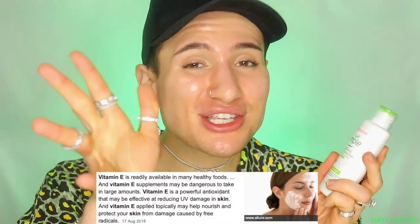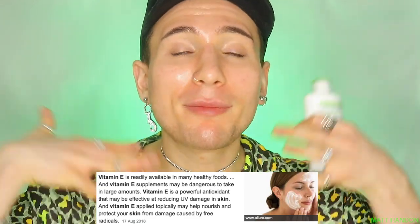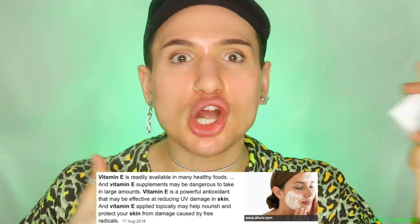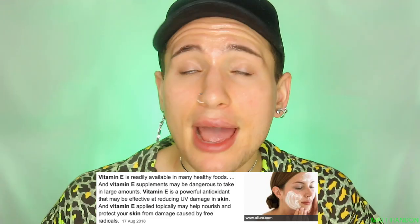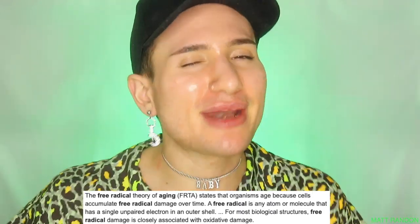This is also fragrance-free and paraben-free, and it contains vitamin E, which is actually a very powerful antioxidant. It's supposed to brighten up your complexion, remove dark spots, pigmentation, or sun damage, and also protect you from free radicals in the air — which is essentially what causes skin aging — so it's also going to be a little bit anti-aging.